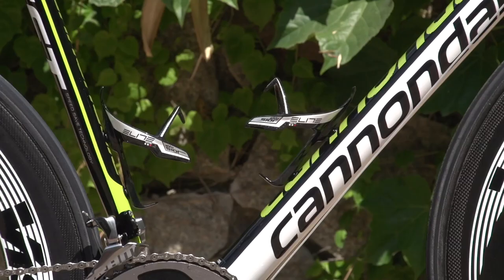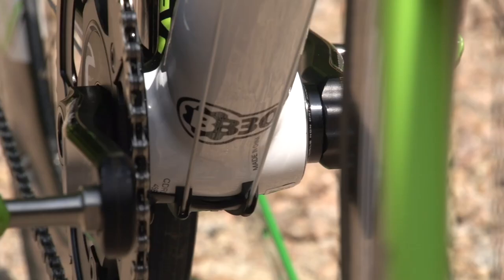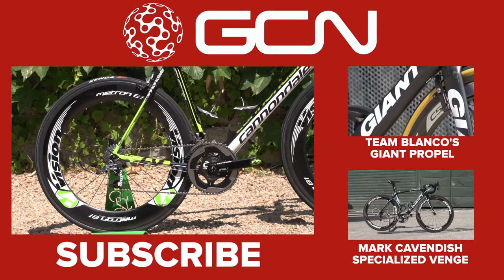Minor parts include Elite Evo C bottle cages and a SRAM chain catcher. The team have a special aluminium box which they put inside the bottom bracket to add 150 grams of weight for the UCI limit.